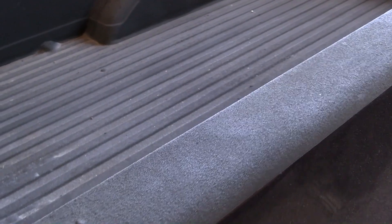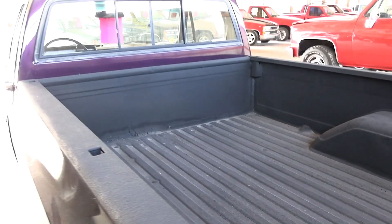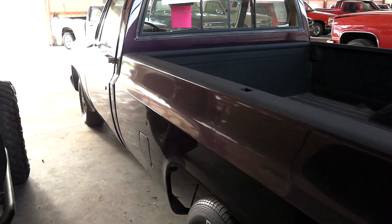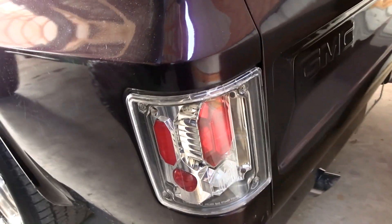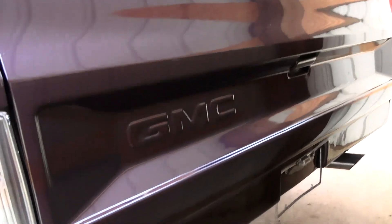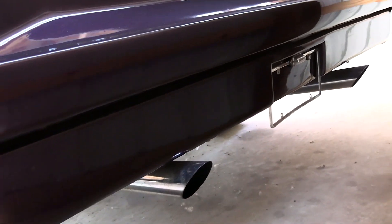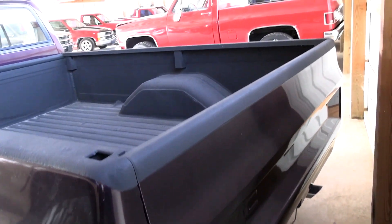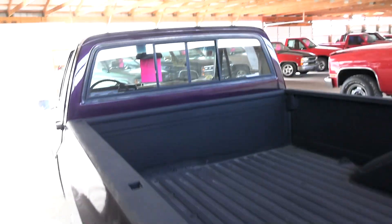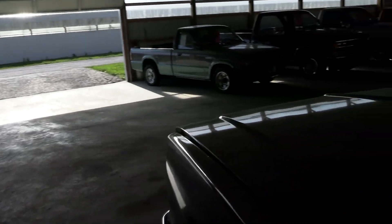They have sprayed a coating of bed liner on the bed here. It's got some aftermarket tail lights — that's the clear style. And it's got a roll pan in place of the rear bumper. It does have dual exhaust with chrome tips and a sliding rear window.